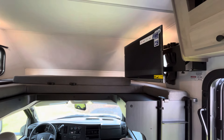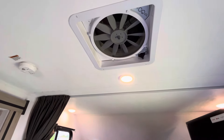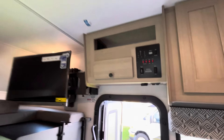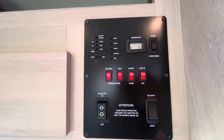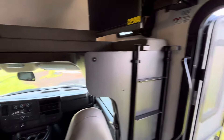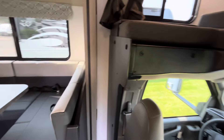You do have a TV up there on a swivel. There's a Max Air fan right in your living space. This does have air conditioning and heat. There are controls for your slide out, your awning, your water heater, and water pump. You do have tank heaters on board, so you have a control for that as well.